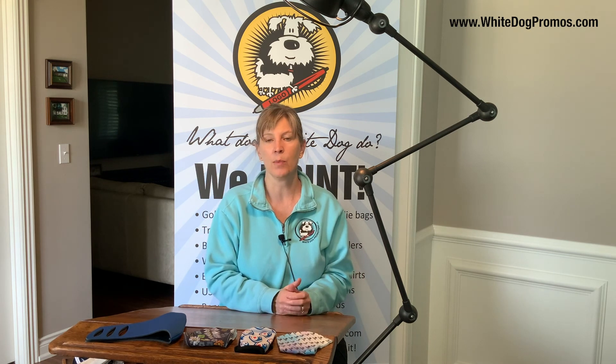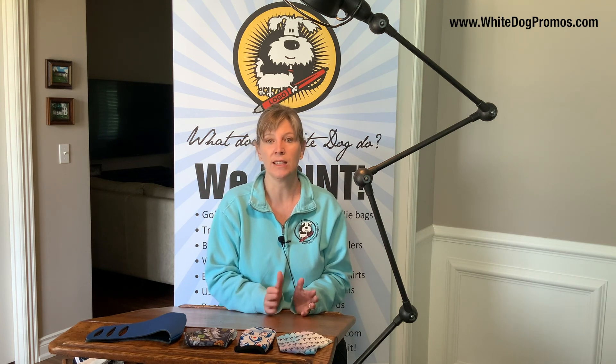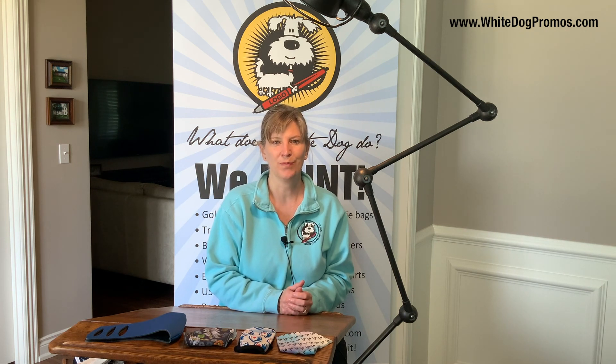Face coverings are a new thing and new ideas are here every day, so these are just a few options. Call us — we answer our phones, we don't have phone trees. Check us out online; the link is with this video and also on our website at whitedogpromos.com. Thank you so much for watching. I pray you and those you love are well, and that we get through this time together soon. Bye bye.